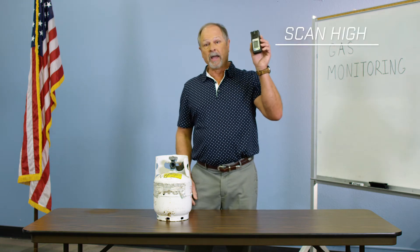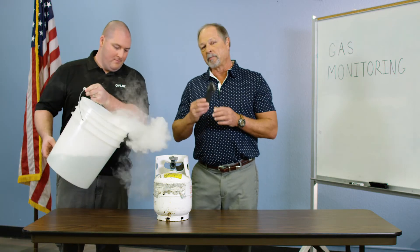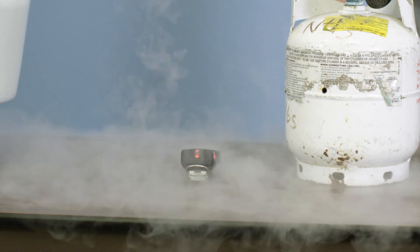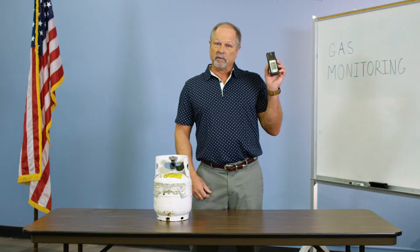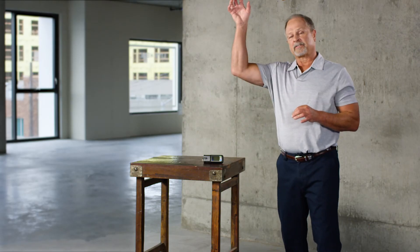You have to monitor high. You have to monitor low. So let's look at what propane looks like, which is one and a half times heavier than air. Notice the monitor only alerted when I put it where the gas was — that was on the floor. You need to put the monitor where the gas is, then come out, read it, and figure out what's going on. If you have a gas that's lighter than air, you'd monitor higher. If you have a gas that's heavier, you'd monitor near the floor.